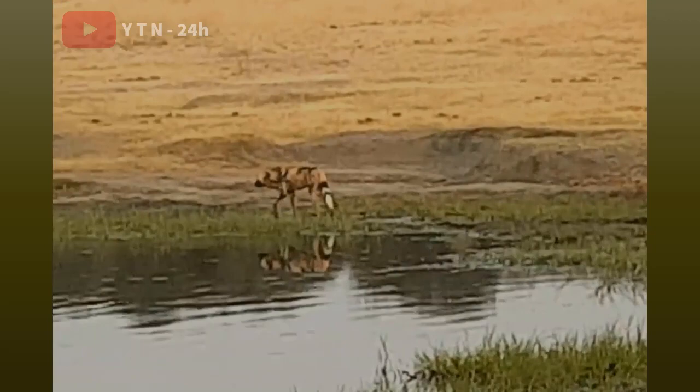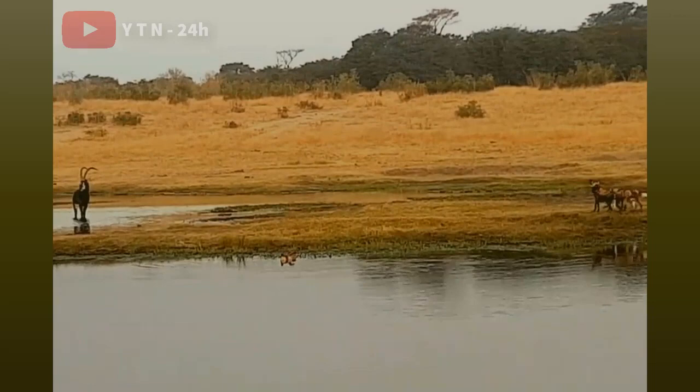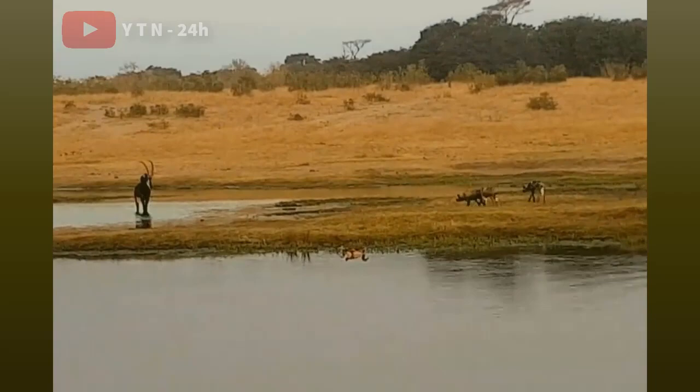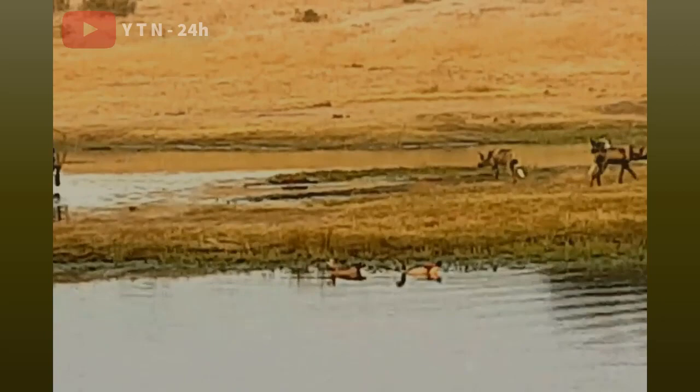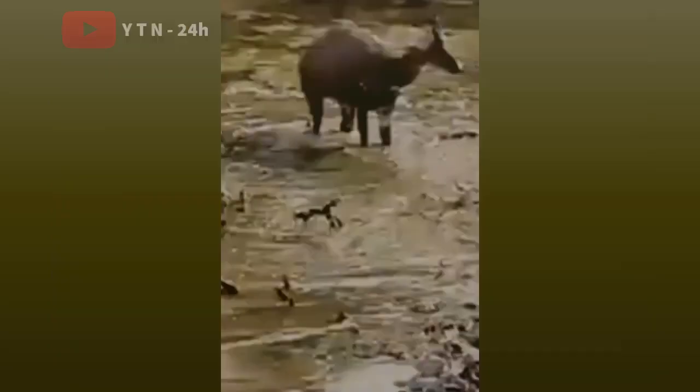African wild dogs live in packs and are often ruled by a pair of pack leaders responsible for reproduction. Females usually give birth to two to twenty cubs in each litter, which are then cared for by the entire pack. This wild dog is extremely social, known for being able to share food and support members when weak or sick.